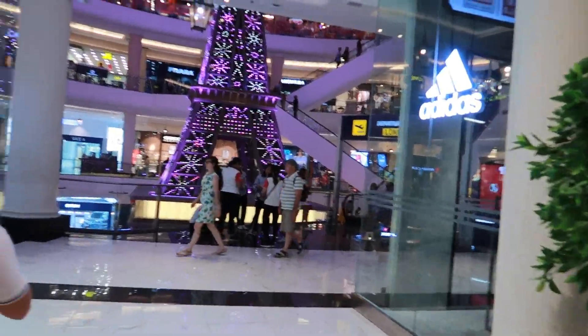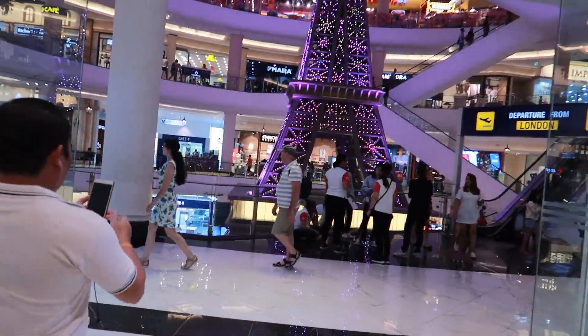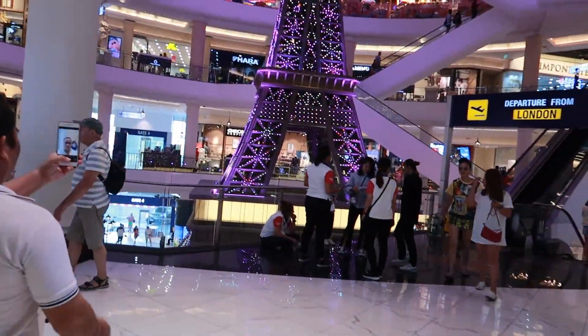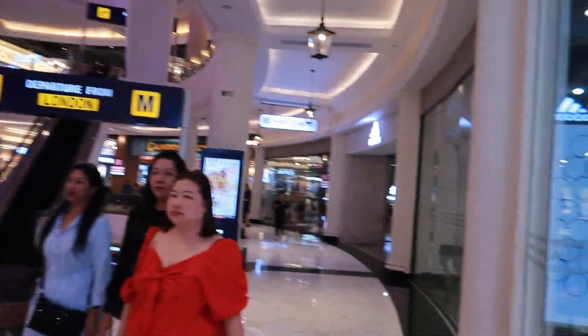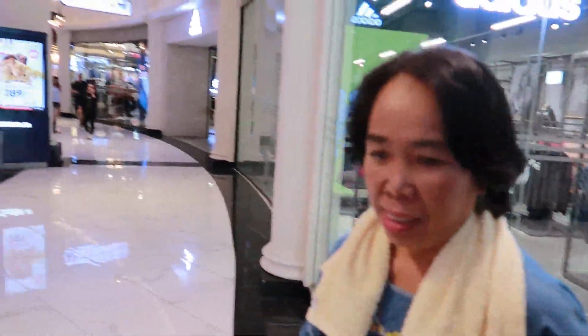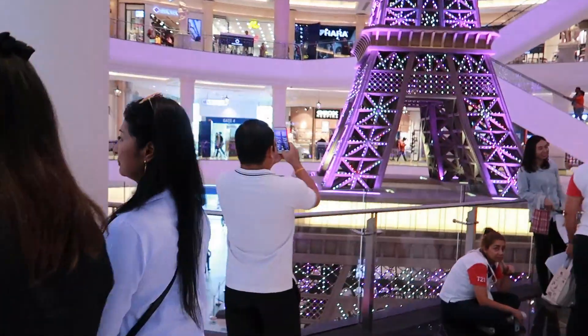We left the car dealership and now we are here at Terminal 21 Mall to get something to eat. It's the first time mom has been here, and the first time Nai has been here too.